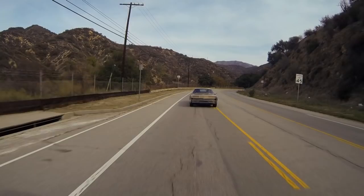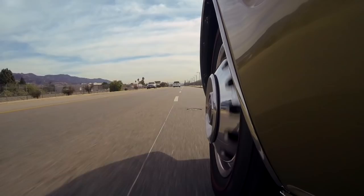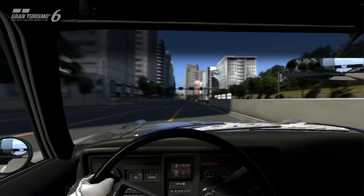The Gran Turismo guys are real car nuts and they came to my garage. They don't have cars like this in Japan — they don't have cars this big in Japan. They were amazed at the size of it. And when I explained what we had done to it, they said they've got to put that in the game.